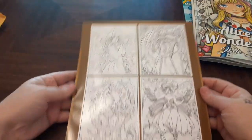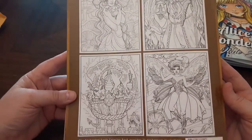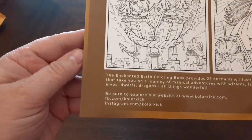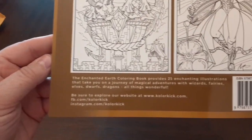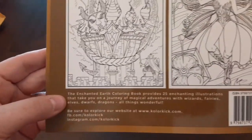And here's the back — they show a few. There's Wizards and Fairies and Dragons, and it says right here 'dwarves and dragons' and elves.